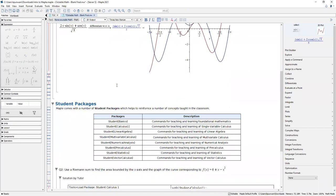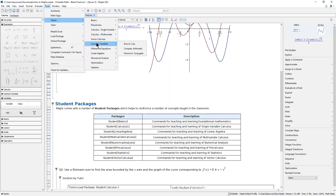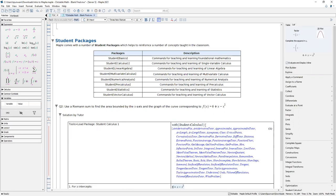In terms of student packages, Maple comes with a number of packages that reinforce concepts taught in the classroom: the Student Basics Package, Calculus, Linear Algebra, Multivariate Calculus, Numerical Analysis, Pre-Calculus, Statistics, Vector Calculus, and a new Student Ordinary Differential Equations Package launched in 2021. If you go to Tools > Tutors, you can see all the different tutors organized by package. Let me show you an example — I'll load all the functions in the Student Calculus package. These are all the commands available in the student calculus sub-package.